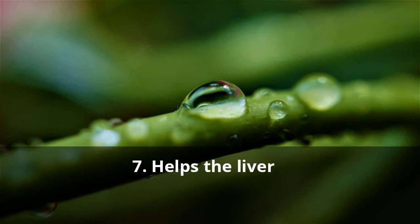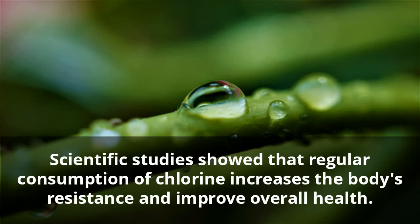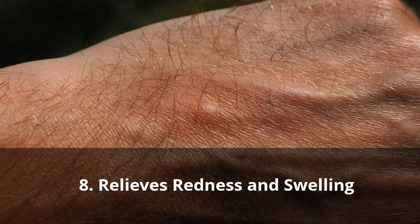Seven: Helps the Liver. Scientific studies showed that regular consumption of chlorella increases the body's resistance and improves overall health. One of the layers of the cell walls binds heavy metals and synthetic toxins, allowing their removal from the body. Its cleansing function is further strengthened by the fact that it also promotes the activity of the liver.